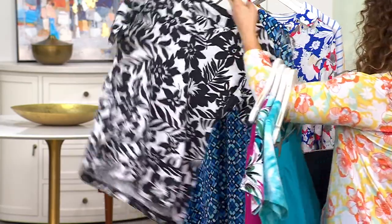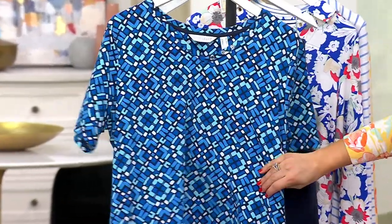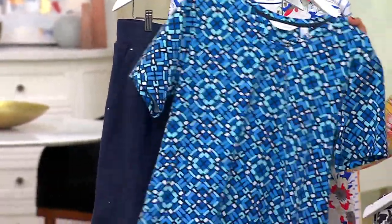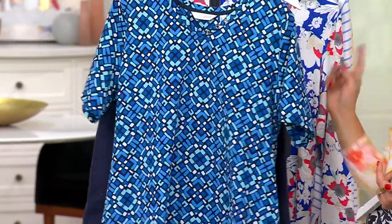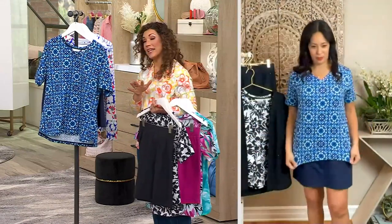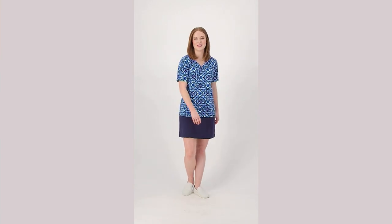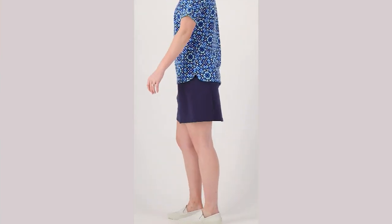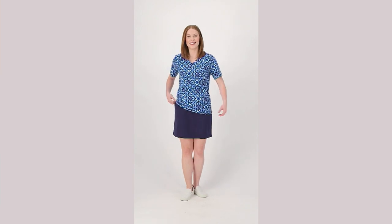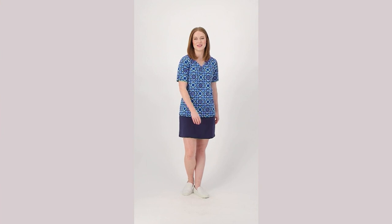We also have the navy, which is fun — it's almost like a Mediterranean mosaic tile print. And then you also get that navy skort. This set does come in regular and petite. In the regular, your skort is going to be about 18 to 21 inches, with about a 6-inch inseam on the short. The petite is about a 5-inch inseam and a 17 to 20-inch skirt length. Choose petite or regular, your color, and then your size, and you will live in this for spring and summer.